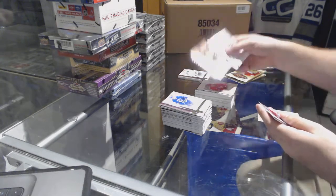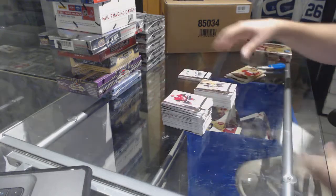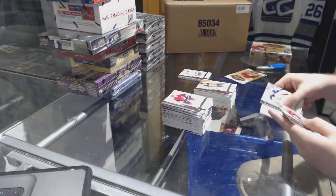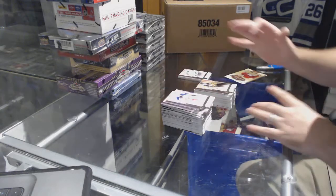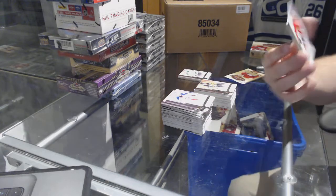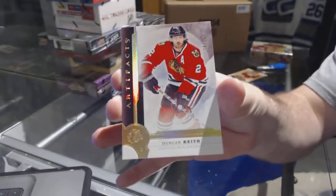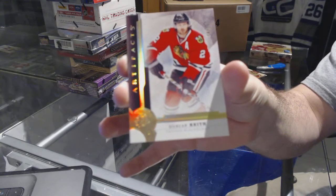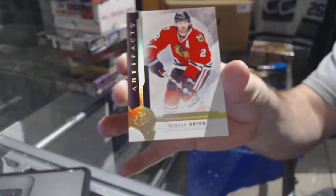We've got for the Pittsburgh Penguins — Paul Coffey — to 4.99. We've got for the Chicago Blackhawks a spectrum base — it's a number to 25 Duncan Keith.